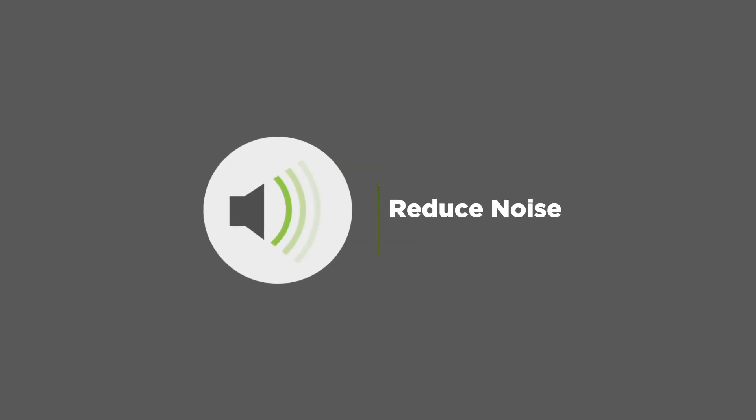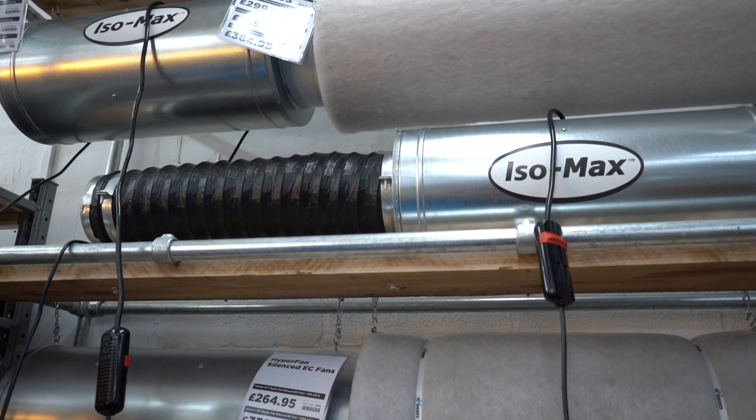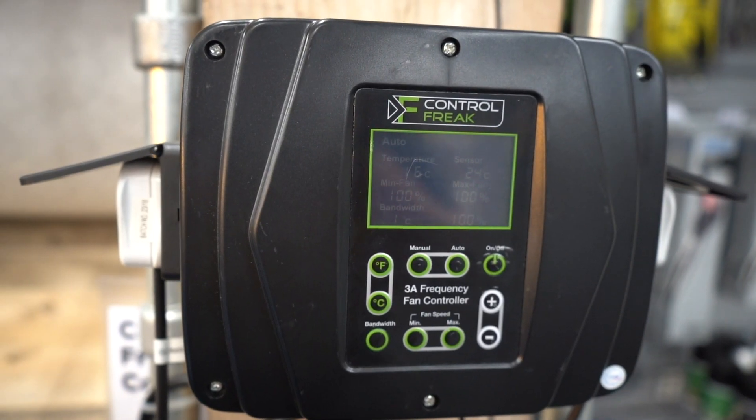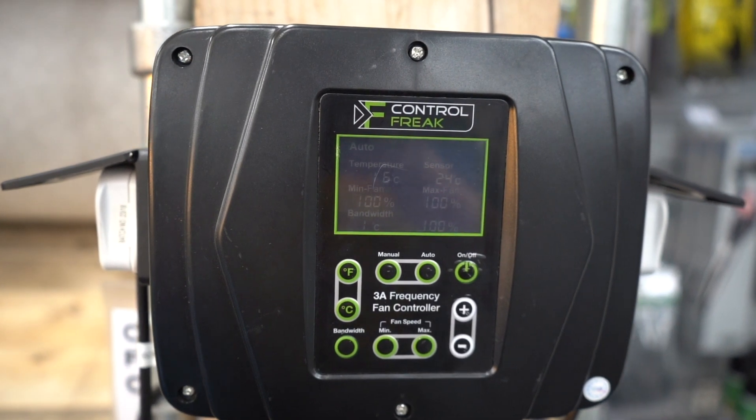Number five: reduced noise. With a lower temperature, fans don't have to work as hard to reduce heat. EC fans and AC fans, slowed with a controller, are much quieter at slower speeds.